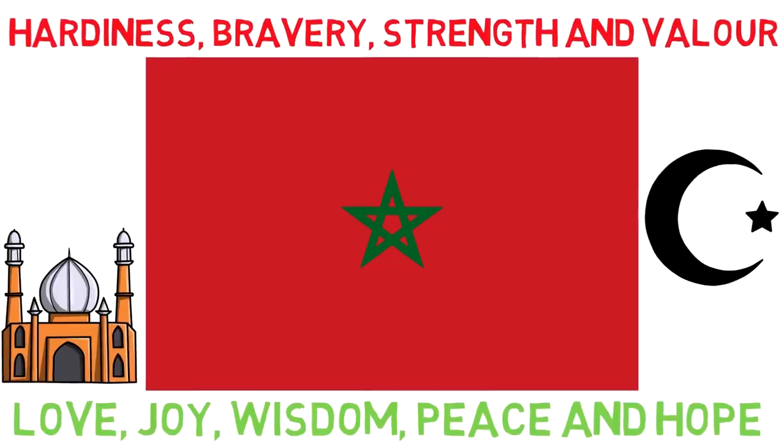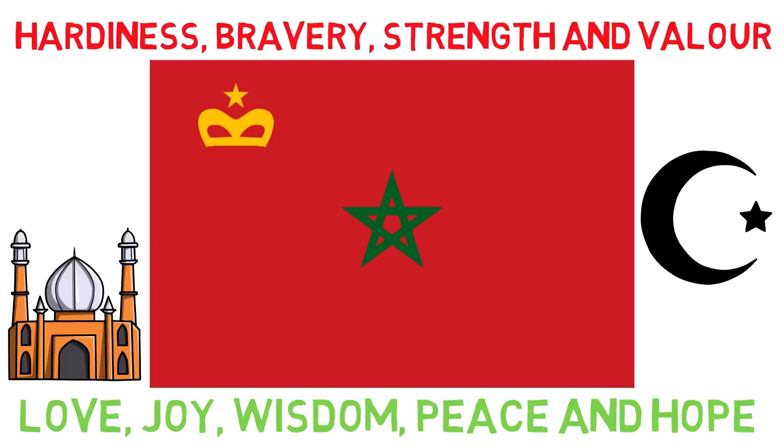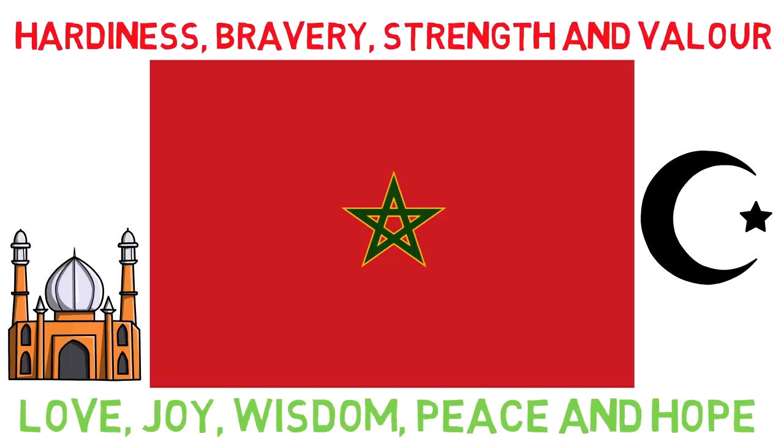Morocco also has two variant flags, which I had no idea about. One places a golden crown with a star on top of it in the top left corner — this is the civil ensign — while the naval ensign takes that same crown but places it in all four corners. The royal ensign is equal to the state flag, but with the green star bordered by gold.